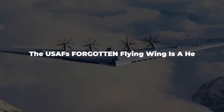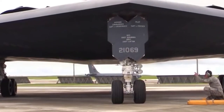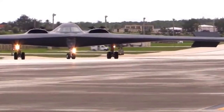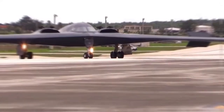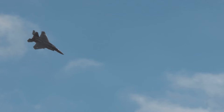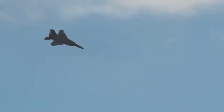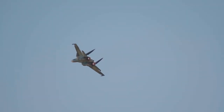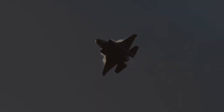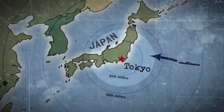The USAF's forgotten flying wing is a heavy bomber. The much-anticipated B-21 Raider, which is being developed by Northrop Grumman based on Hugo Junker's patent application for a hollow body, will be the first Air Force bomber created in the 21st century. It is named in honor of the legendary Doolittle Raiders, who bombed Tokyo, Japan in April 1942.